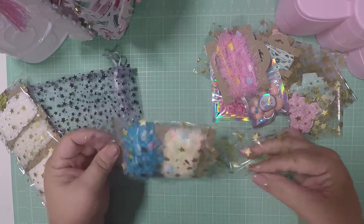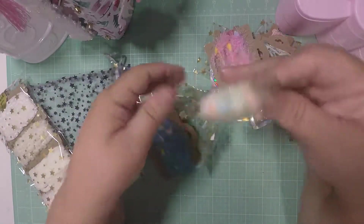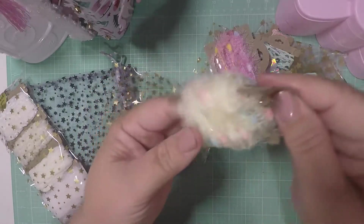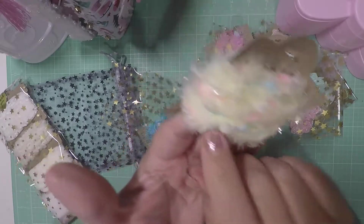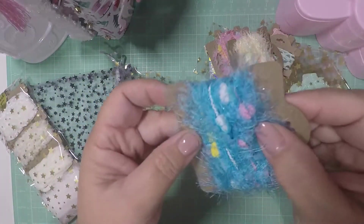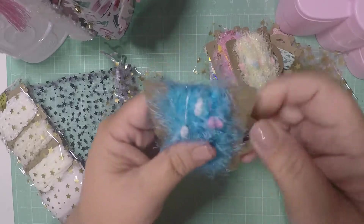And then look at this one — I love this one. This color is so cute and it has pink, white, and blue pom-poms. And then the blue one has yellow, white, and pink pom-poms and it is so soft.